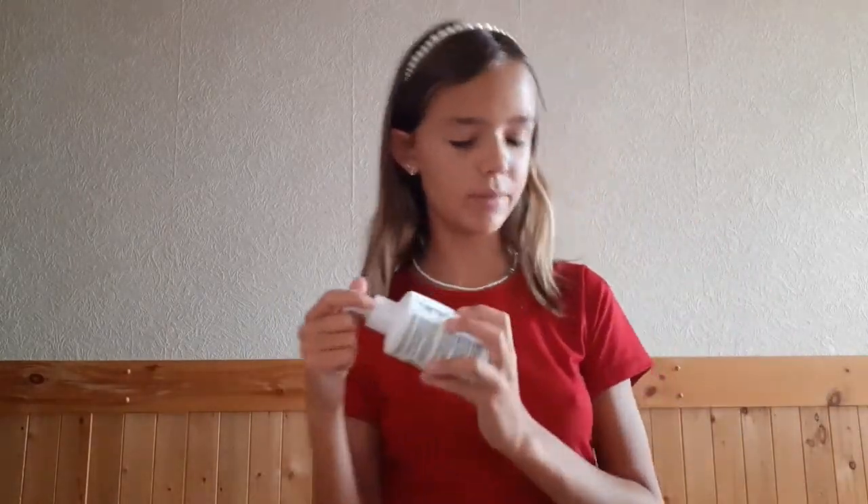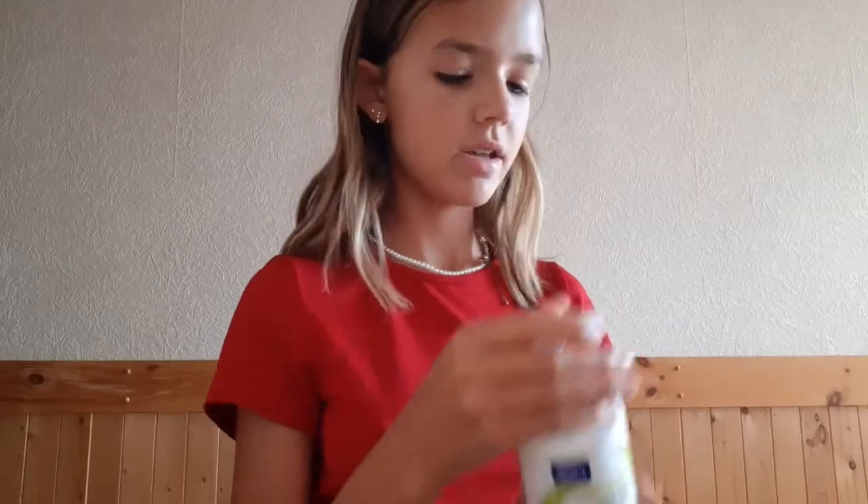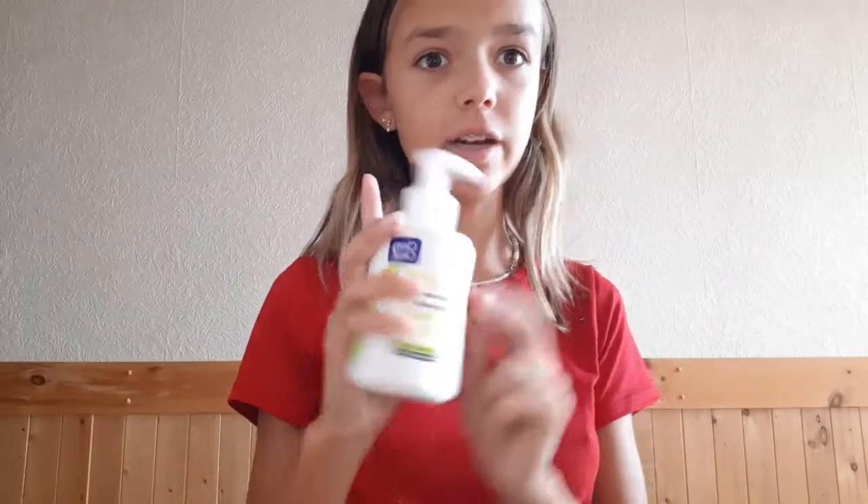Next is probably my second favorite thing I got — this Aloe Vera Gentle Cleanser from Clean and Clear. $4.